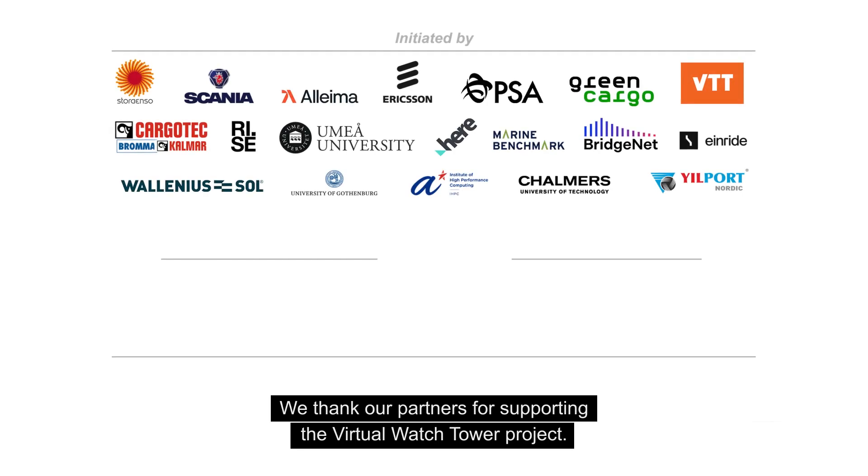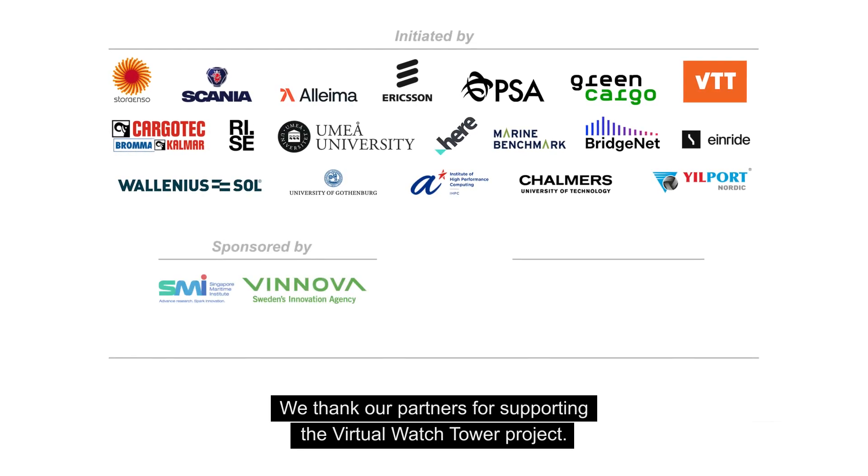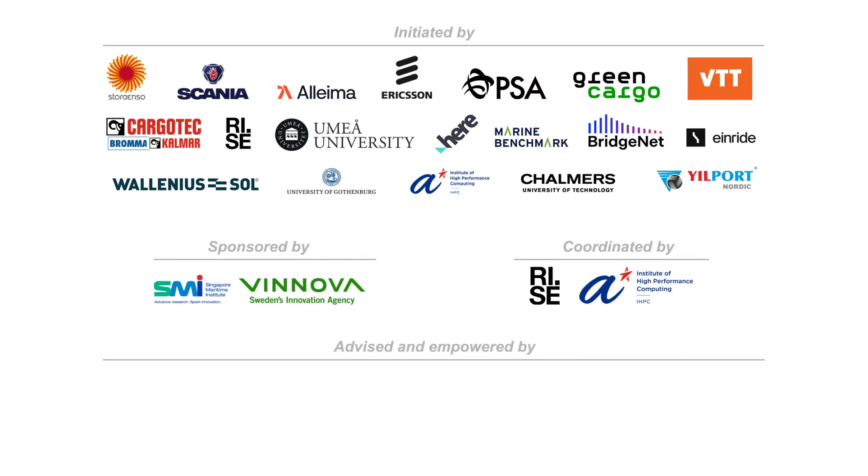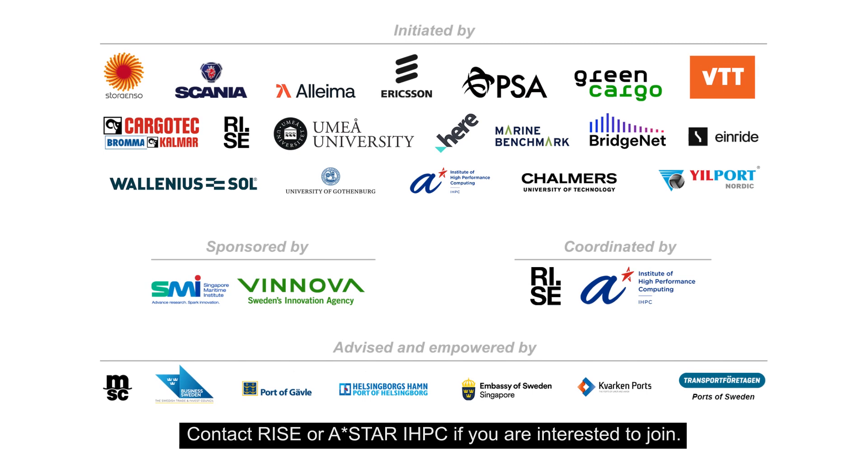We thank our partners for supporting the VWT project. Contact RISE or ASTAR at HPC if you're interested to join.